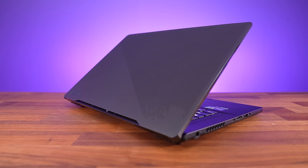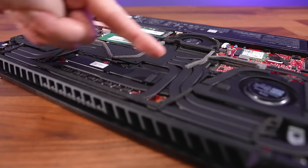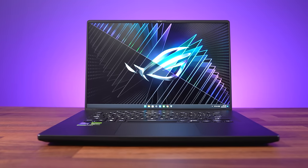This is a premium feeling gaming laptop with a thinner design. Compared to last year's version, they've added a third fan to improve thermals, improved upgrade options by going to two memory slots instead of one, and the new mini LED screen this year looks great.